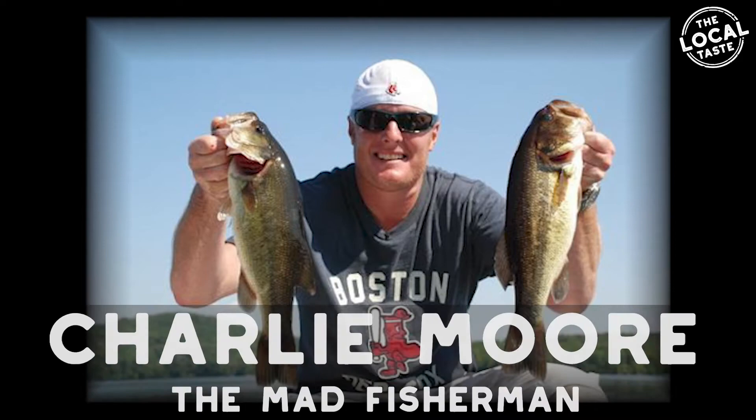Big thanks to Charlie Moore, the Mad Fisherman, for sponsoring this episode. Head out to Shop Mad Fish to see his merchandise and look for him on Nessun, Amazon, and Roku. He's got some really funny shows — the guy's freaking hilarious and he's a big-hearted guy. Love him.